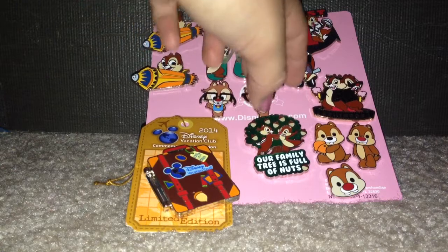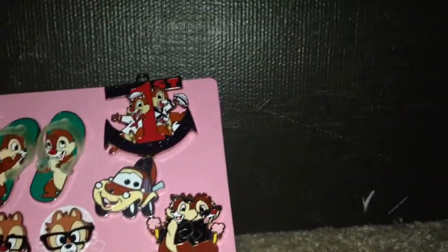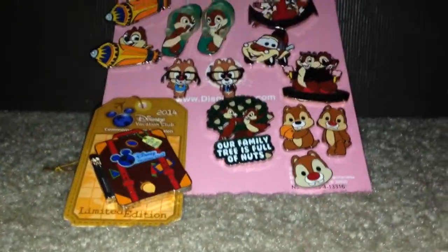And then these two Nerds, if you can see them, are a booster pack — they came with the Nerds booster pack, of course. This one's a rack pin that I got on my Disney Cruise. I'm trying to get that in focus a little bit more; it's hard to see with the light. But I got that on my Disney Cruise.